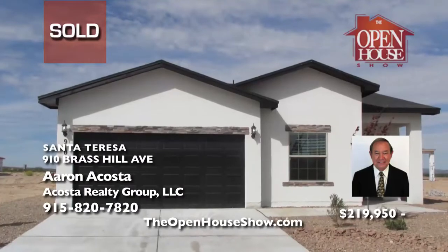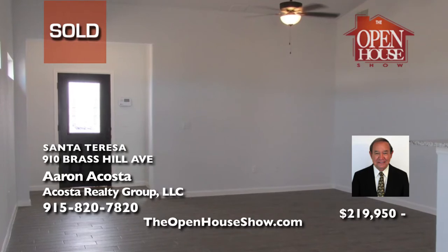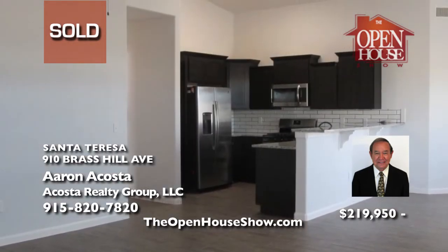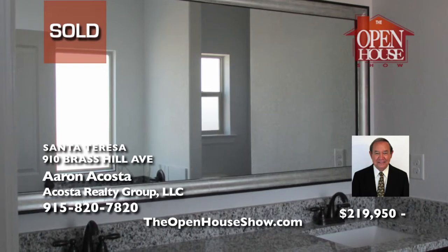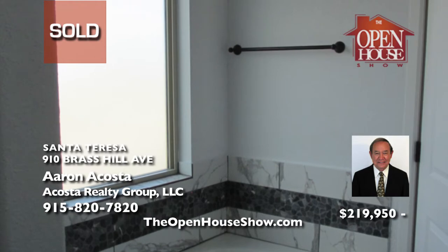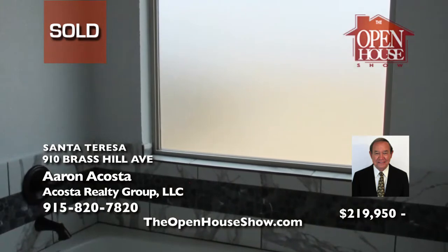Aaron Acosta helped a young family build their brand new dream home in Santa Teresa. Tired of competing for a resale home only to be outbid again and again? Let the professionals at Acosta Realty Group help you with all the ins and outs of working with the builder to purchase your brand new dream home. Aaron and his team will be with you side-by-side for the location, floor plan, and contractual details through closing. Call today.